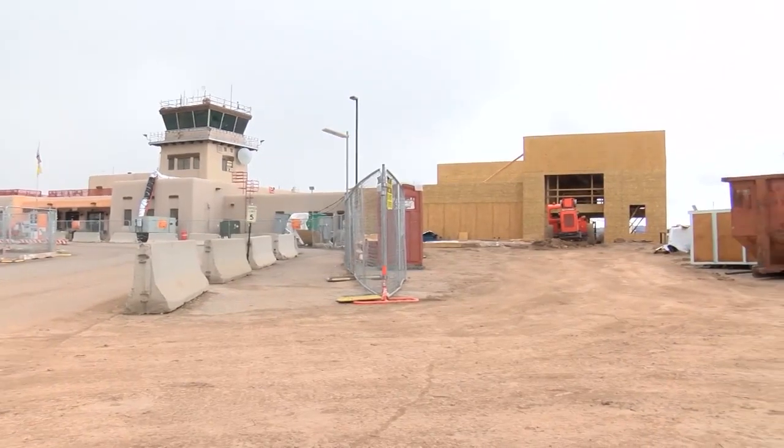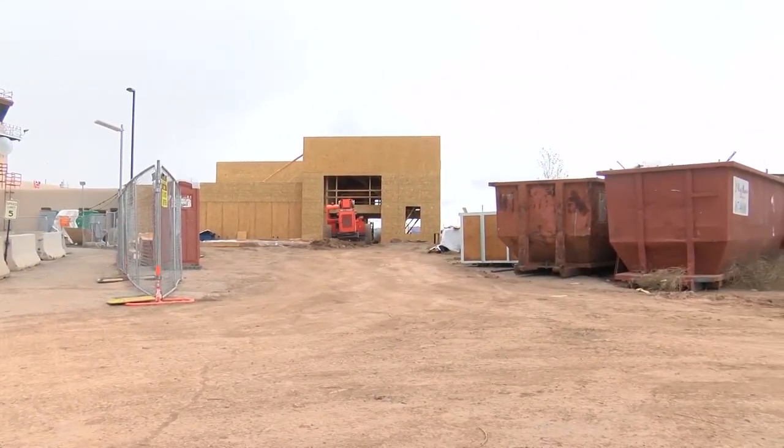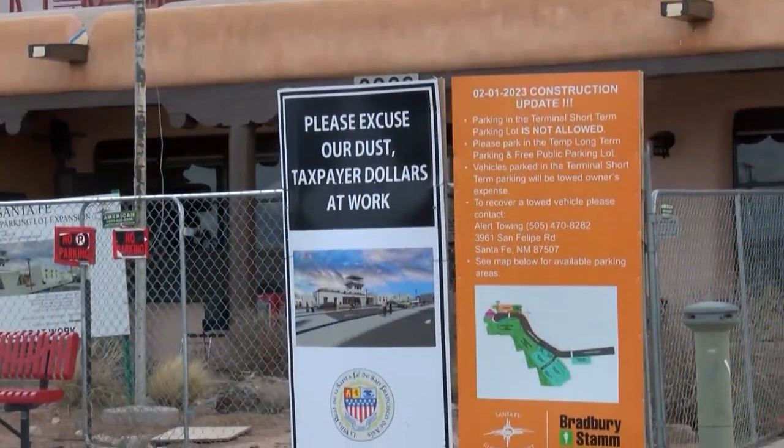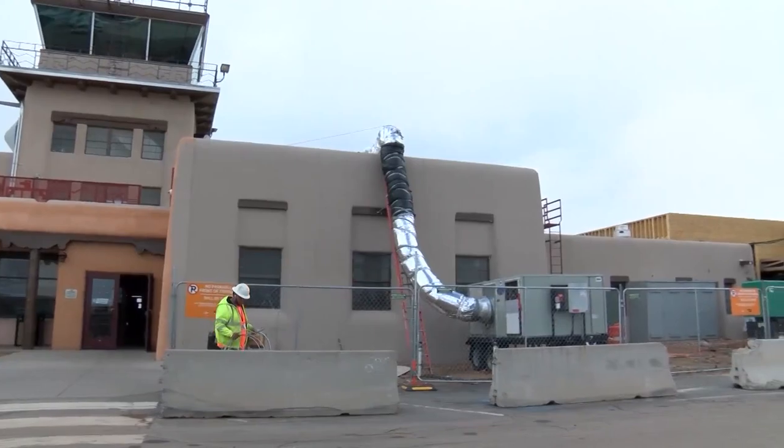Construction began in February last year on the $22 million worth of upgrades at the Santa Fe Regional Airport. It was supposed to be done this past January, but now the estimate is December of this year. On top of supply chain issues and staffing shortages, workers ran into some other problems.